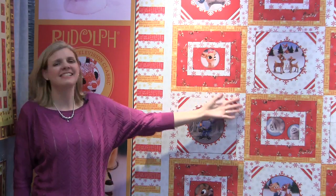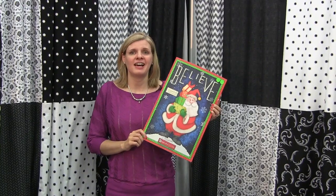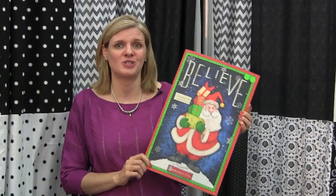Now we're in the Quilting Treasures booth. This Christmas classic is now on fabric. I must love Christmas — I love this Henry Glass Believe collection because it has vintage Santas, and there's nothing more fun than buying vintage Santas for the store.